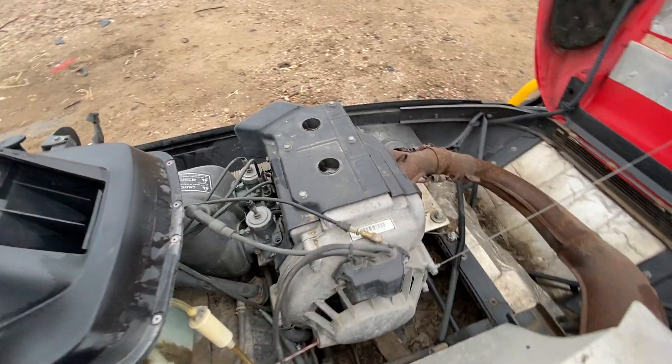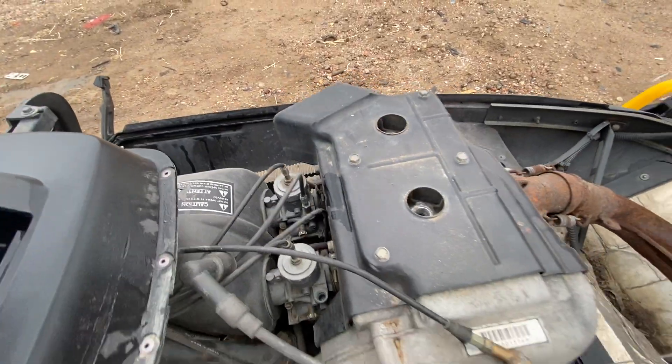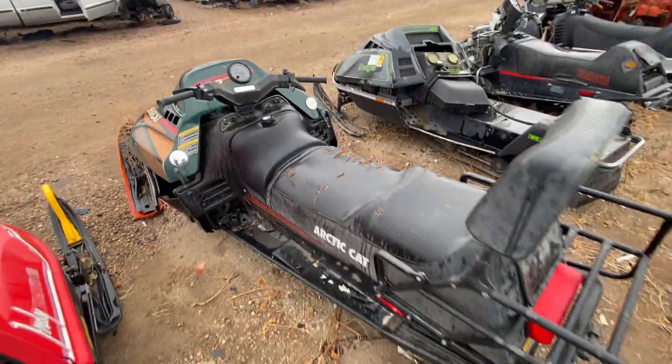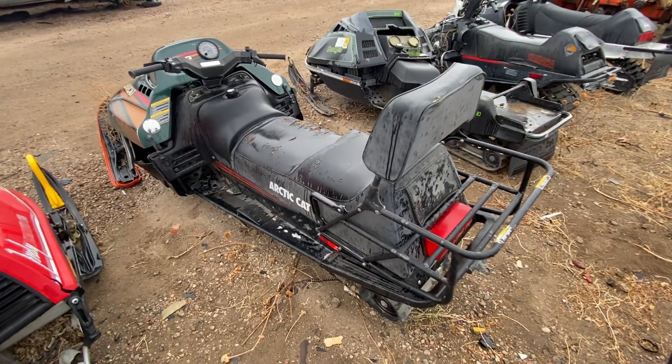So whatever that model is, it's kind of interesting — it's a 340, so I'm assuming that's 340cc from this little inline twin with two carbs. Very interesting. Let's move on to the next one, which is an Arctic Cat Bearcat, and this one's bigger — more of a cruiser, I think.